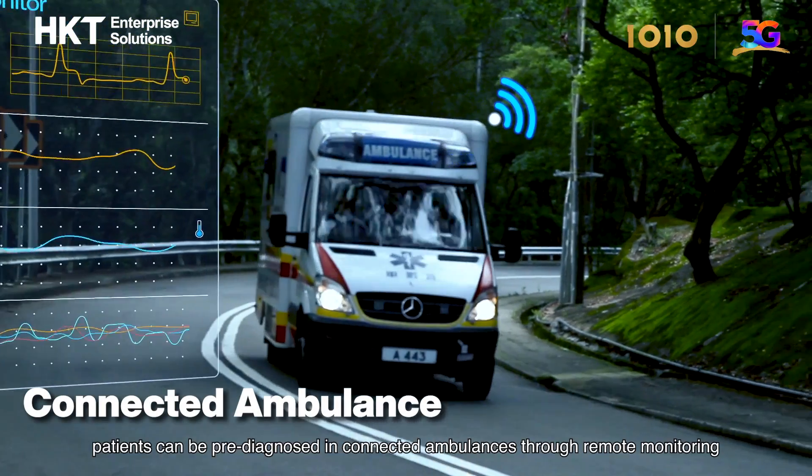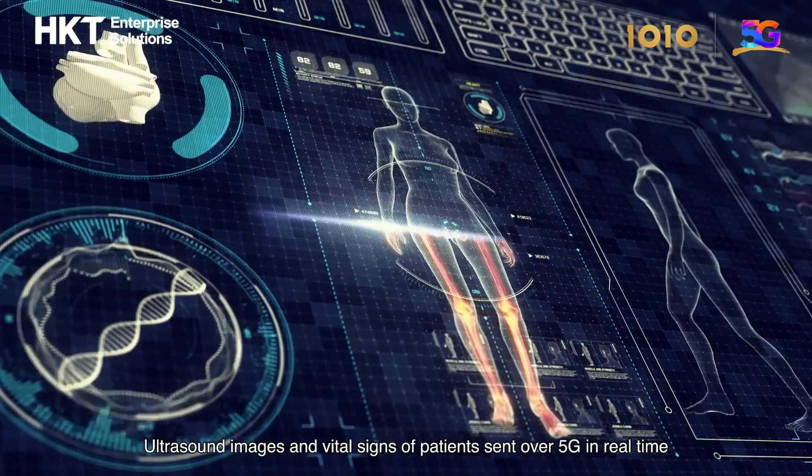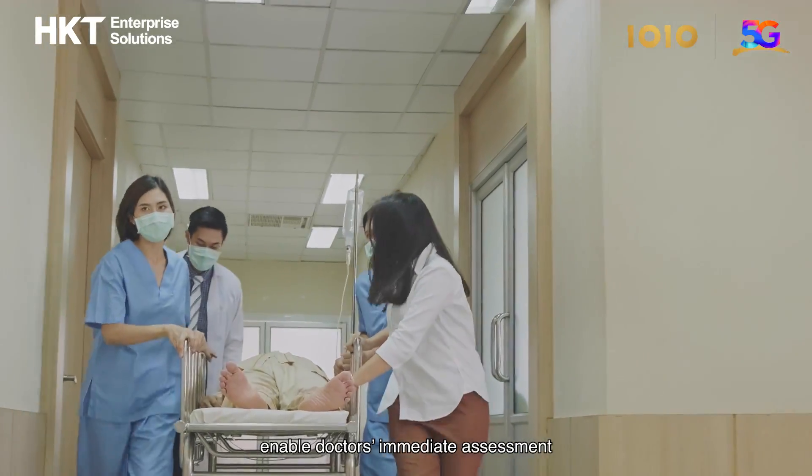During emergencies, patients can be pre-diagnosed in connected ambulances through remote monitoring. Ultrasound images and vital signs of patients sent over 5G in real time enable doctors' immediate assessment.